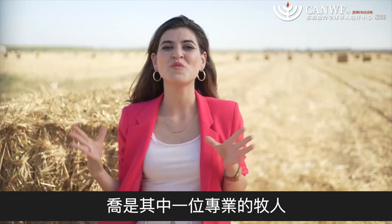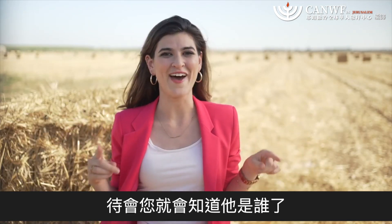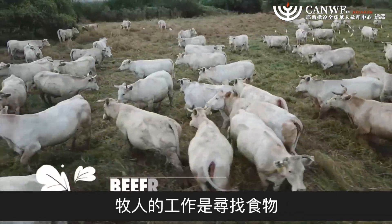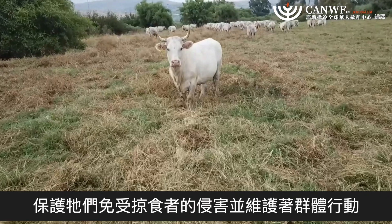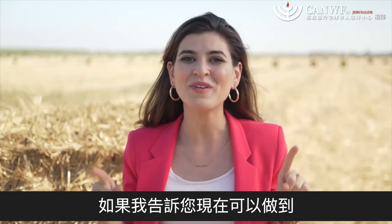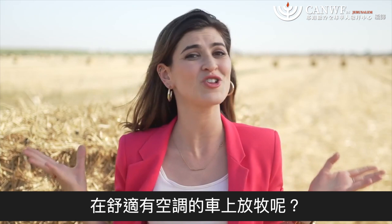Joe is one of the most professional and seasoned shepherds you'll find. A shepherd's job is to find food, water, and shelter for its herd, protect it from predators, and preserve the unity of the group. What if I told you that this could now be done from the comfort of an air-conditioned cart?